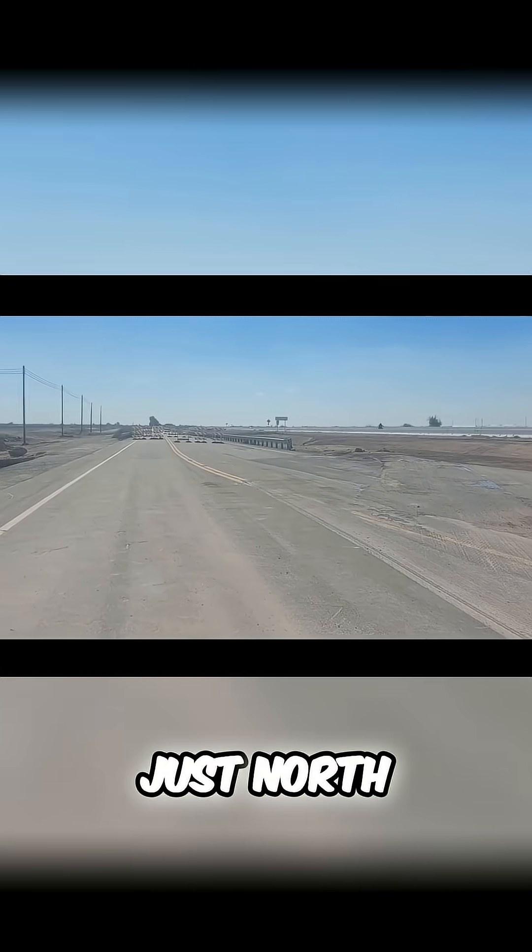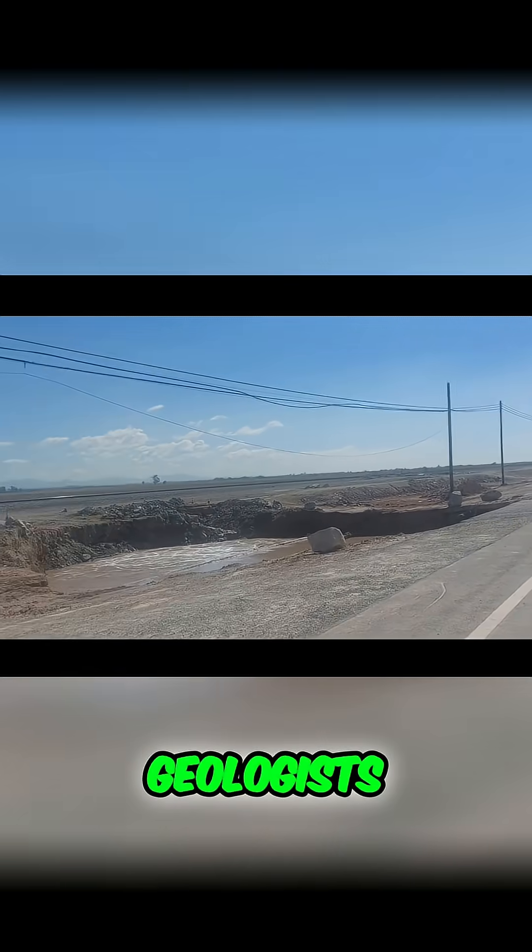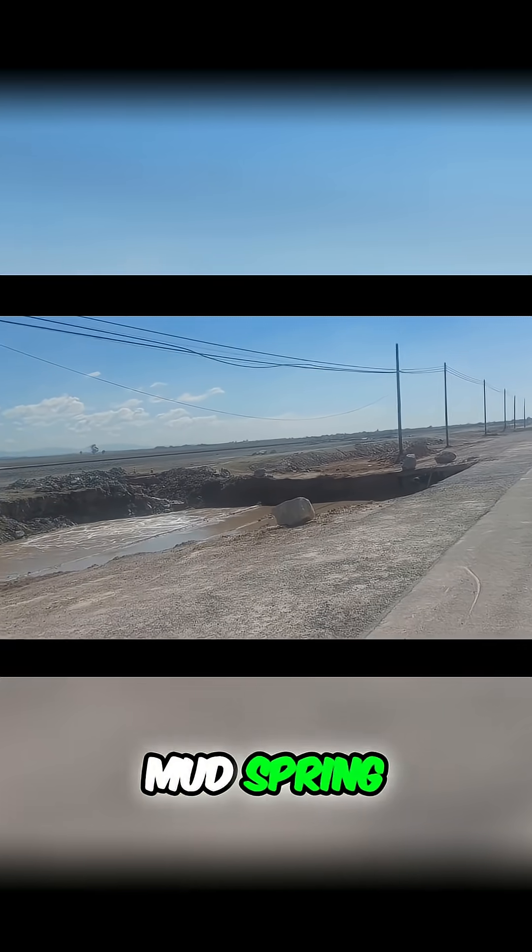Out here in the Imperial Valley, just north of the Salton Sea, there's a place called the Nylon Geyser. It looks like a bubbling mud pit, but it's not a classic old faithful geyser. Geologists classify it as a mud pot or mud spring.